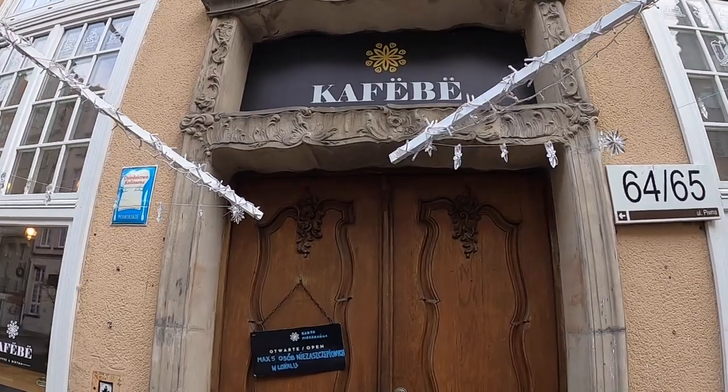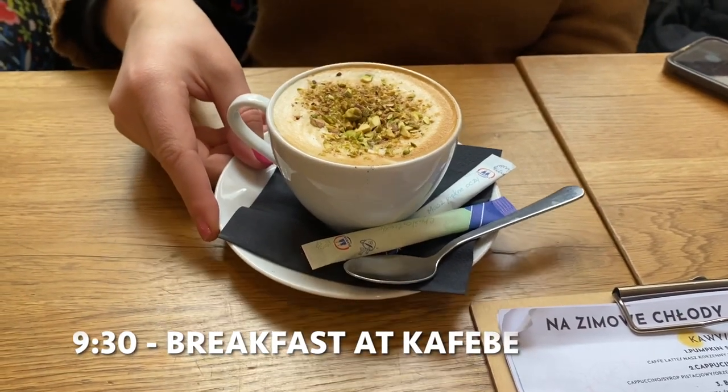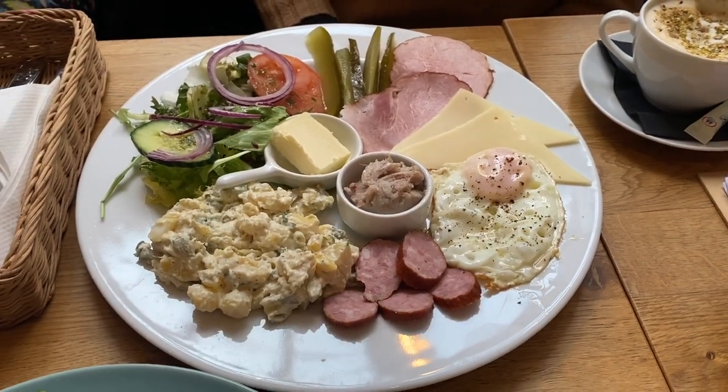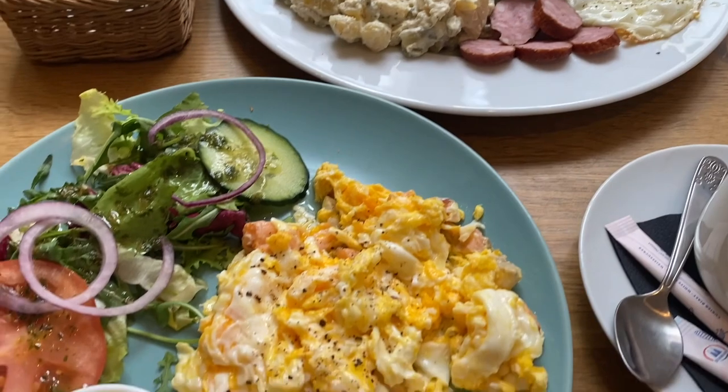I started the first morning with a traditional Kashubian breakfast at this cute breakfast and coffee place, Kfebe. Kashubia is a language region of Poland, and it was really fun to try out this hearty breakfast to start the day.